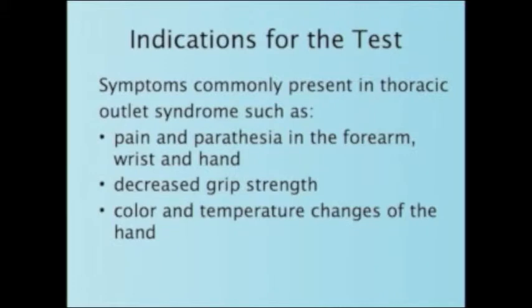Indications for the test include symptoms commonly present in thoracic outlet syndrome such as pain and paresthesia in the forearm, wrist, and hand, decreased grip strength, and color and temperature changes of the hand.